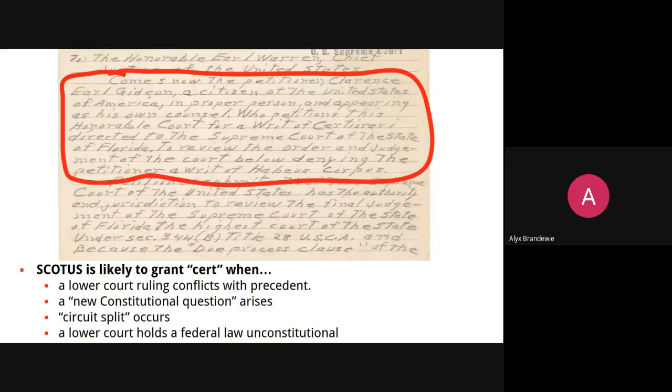If the circuit court — the appellate court — differed with a district court, it is more likely that the Supreme Court will hear the case. Or if a lower court holds a federal law unconstitutional: if a district court decides that a law passed by Congress is unconstitutional, the Supreme Court is likely to review that case. Those really are the four buckets — the four examples of the different types of cases that the Supreme Court tends to lean towards.